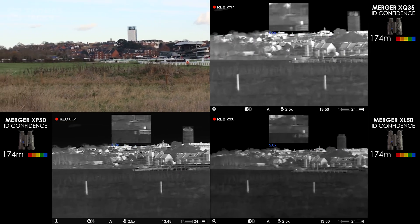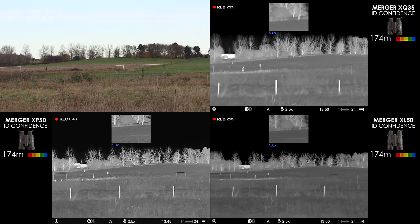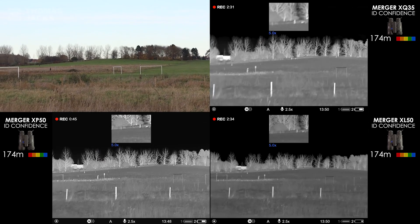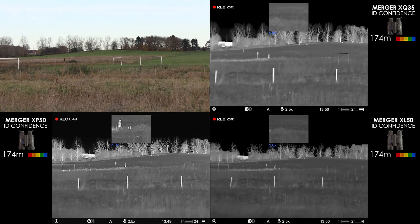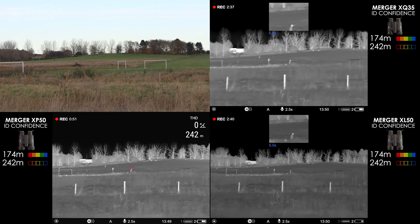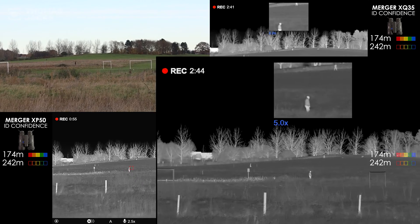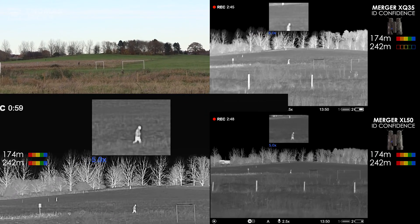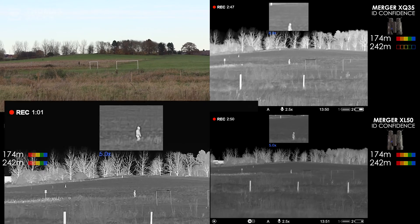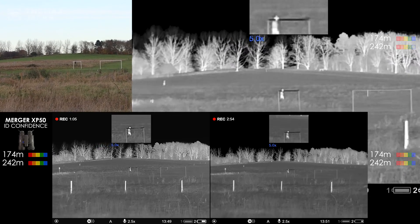Up by the tree line, we can detect a walker with a large and a small dog — too far away for a safe ID, but we'll come back to that range later. Focusing on the nearer walker at 242 metres, there's good detail on his build and jacket. He's definitely male on the XLs and XPs, both scoring 100%, and the Merger XQ35s give enough detail for 80% confidence on an ID.